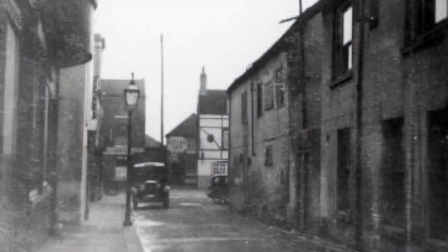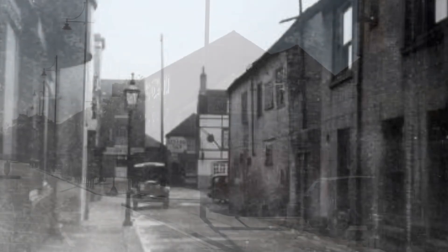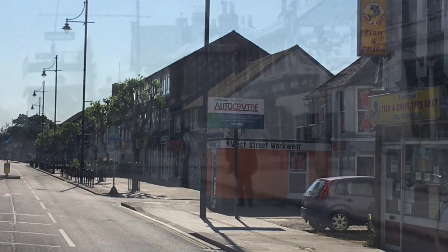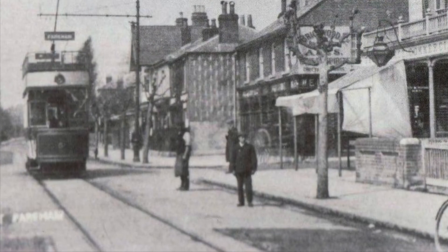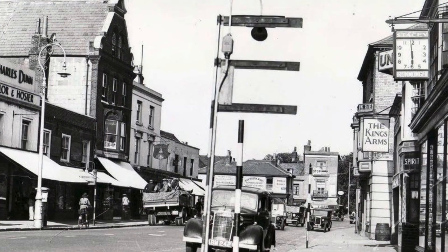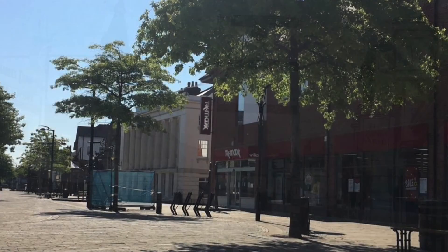This is Union Street in Fairham today, and this is it 90 years ago. What evidence of the past can you spot? What are the differences from all that time ago? Here's another — this is West Street in Fairham today versus 90 years ago. There are lots and lots of changes I'm sure you can spot from that photograph. Fairham really does look very different. This is another view of West Street — I'm sure you'll recognise this place. This is today, and this photograph was taken in 1935. What do you spot? What are the differences between then and now?